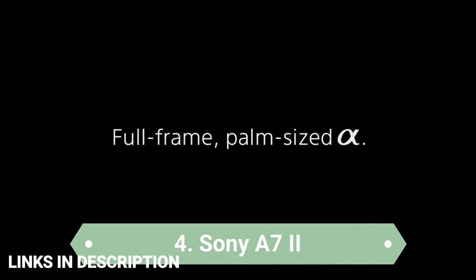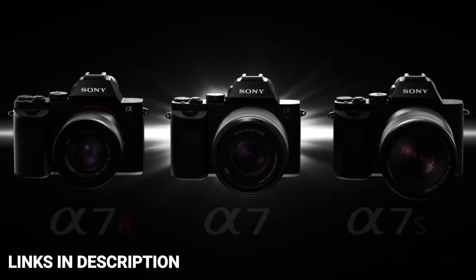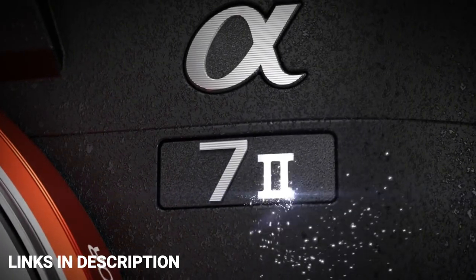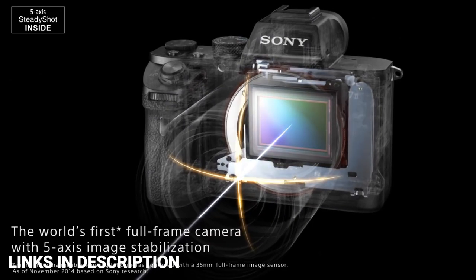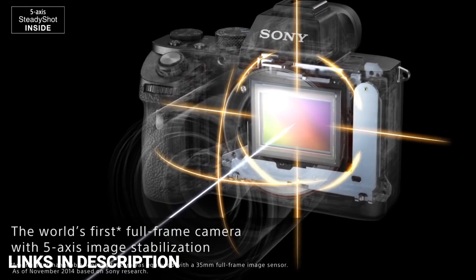The Sony A7 Mark II was the first camera in the Sony Alpha mirrorless camera range to include sensor-shift image stabilization. Now that it's a few years old, you can pick one up pretty cheap and it offers a pretty big upgrade on the original Sony A7. It is compatible with the range of Sony lenses as well as third-party companies such as Sigma, Tamron, or any other company you know.